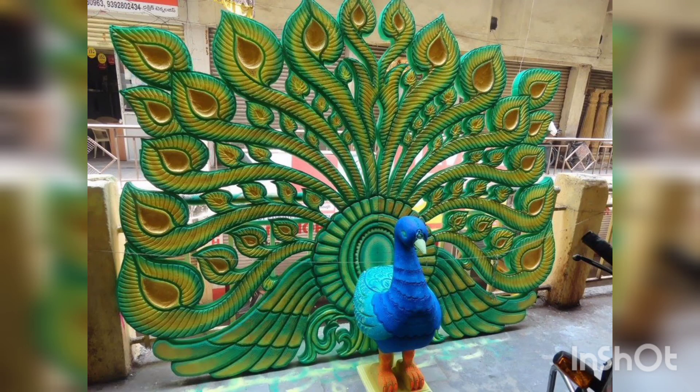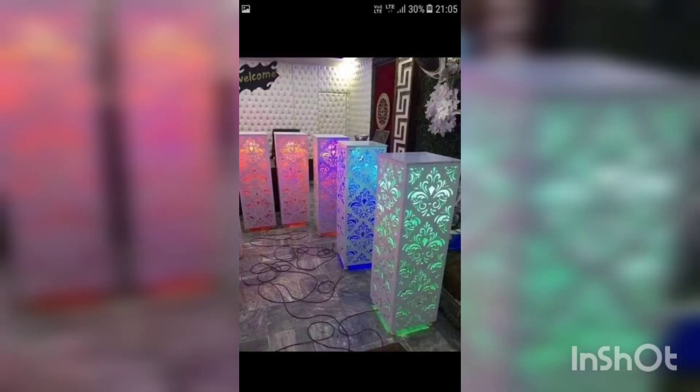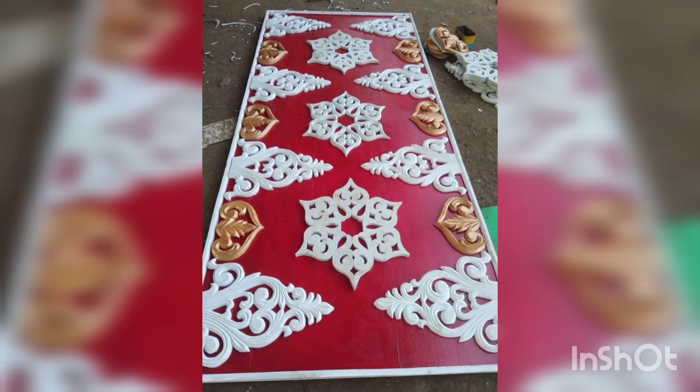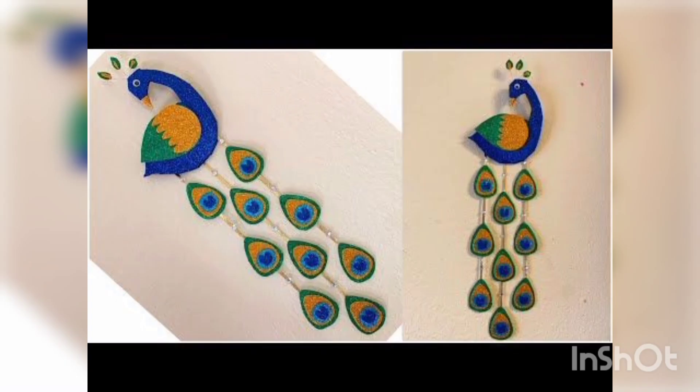Our topic today is thermo coal projects. You are watching different thermo coal projects on the screen — a beautiful geometrical design night light, a table lamp, a unique design of the thermo coal sheet, and colorful two peacocks. You are also watching a candle stand made by thermo coal and a peacock wall hanging made by thermo coal sheet.